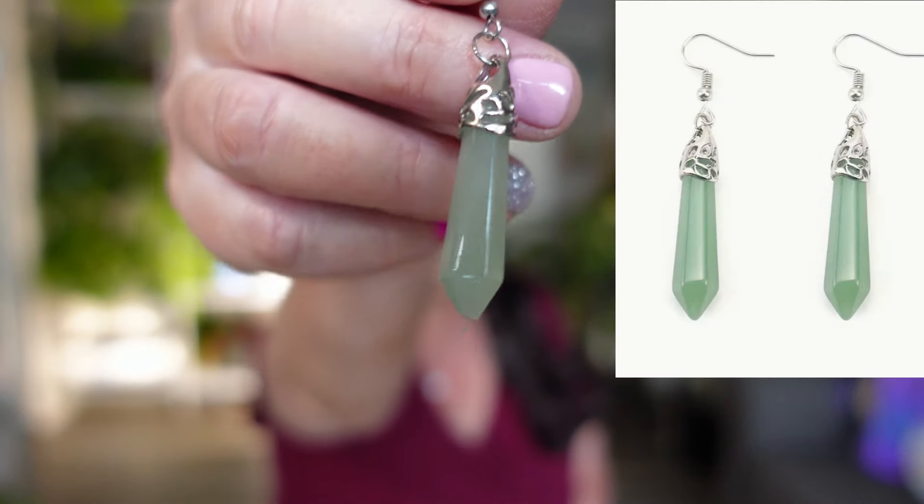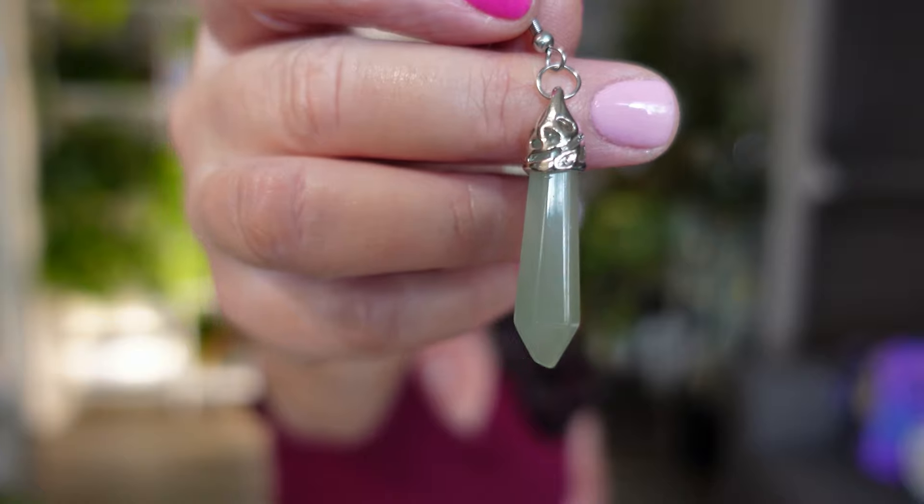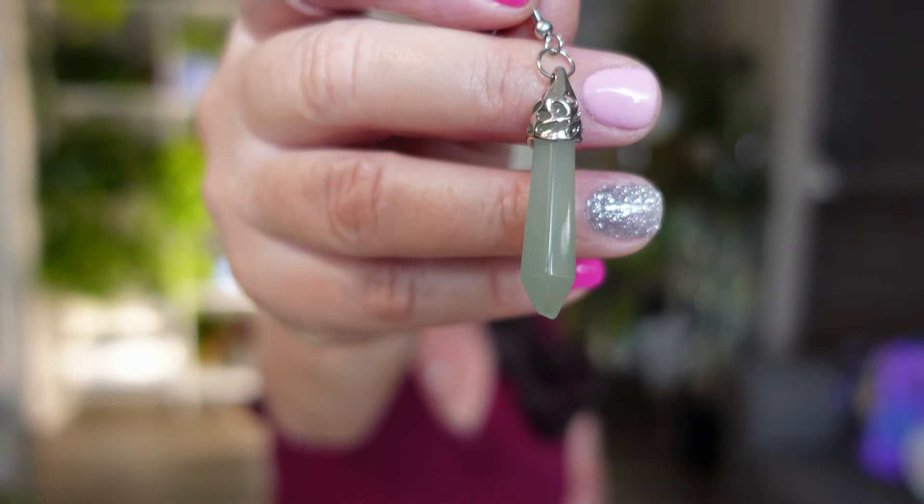Next is another pair of earrings — these were $1.97 and I thought they were really cute. They're a green crystal type — listed as natural stone rose quartz, though I'm not sure that's actually what it is. You guys can let me know. I'll add them to my earring board, which is filling up fast. I might need to buy another one soon, but these are cute and I will definitely wear them.